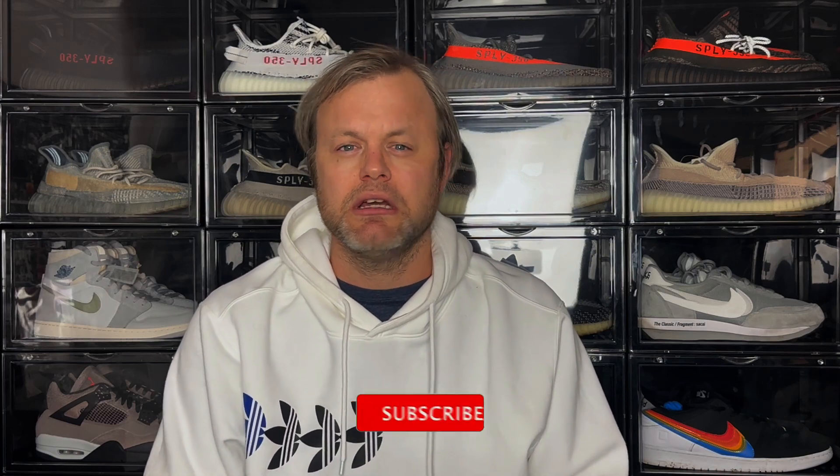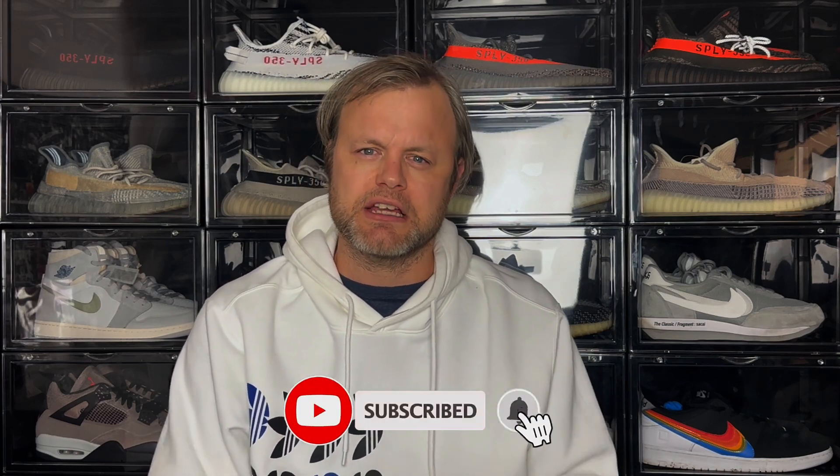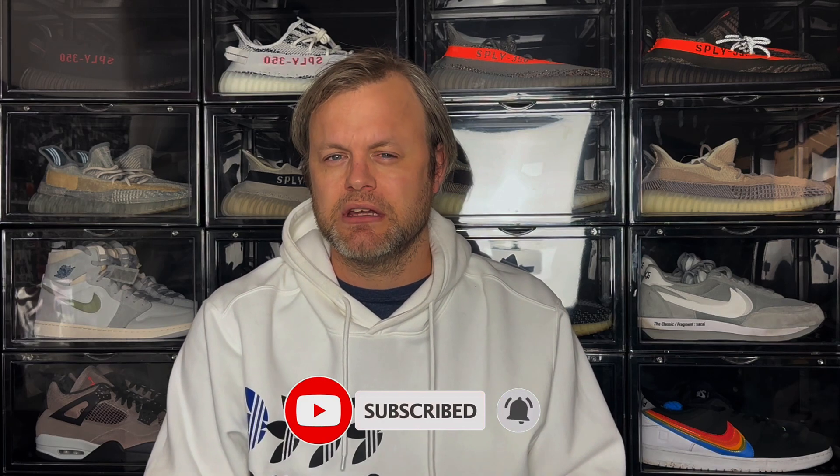Hey thanks for checking that video. If you're new to the channel and you like all kinds of content related to sneaker culture, please do subscribe and also hit the notification bell to be notified when I drop new videos. If you enjoy today's video, please give it a thumbs up as it really helps the channel grow — we're on our way to 500 subscribers. Feel free to drop a comment in the section down below.